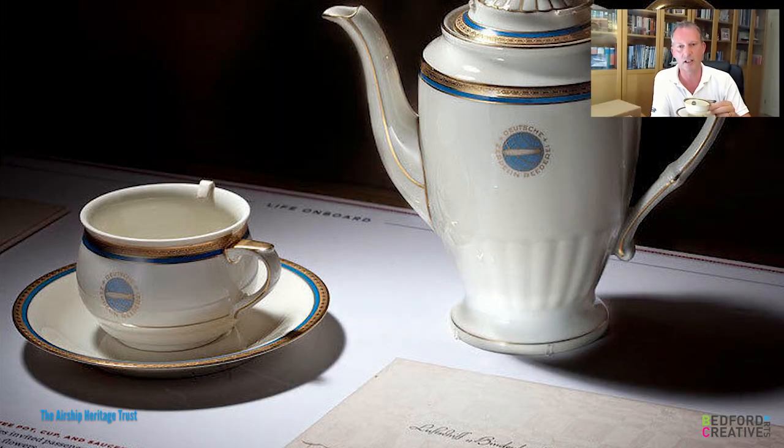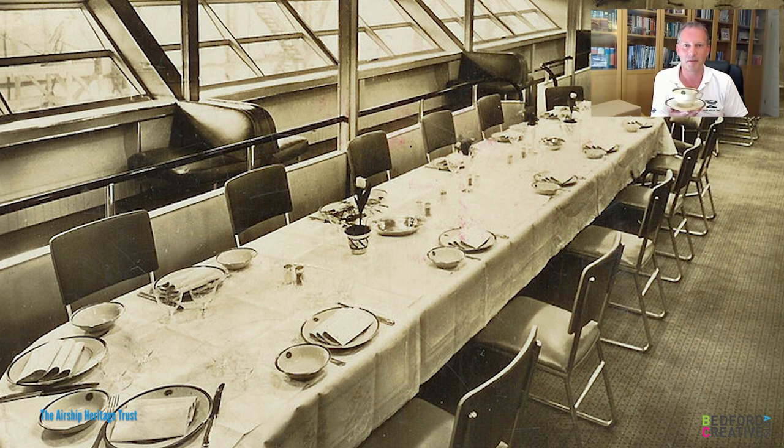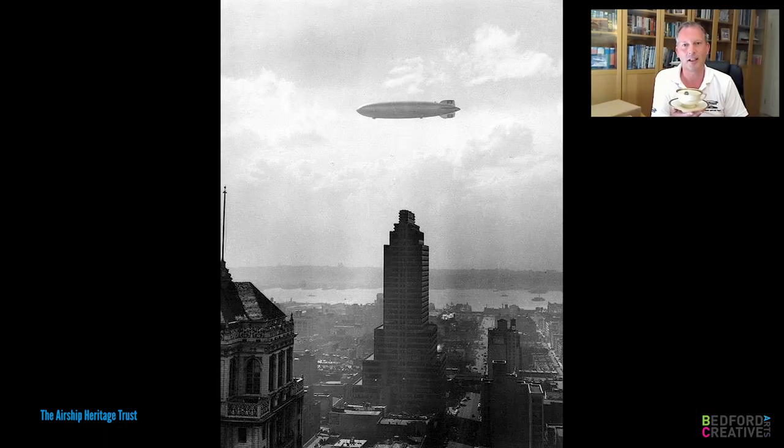The detailing on it is absolutely incredible. It gives you the sense of style of art deco design. Even just for cups and saucers on an airship — these were the Concorde of the day. The rich would be able to afford to fly the Atlantic and they would expect top quality. It reminds me of what airships were all about: supersonic transport in the 1930s, getting there quickly but in absolute style. Cup and saucer — absolutely exquisite.